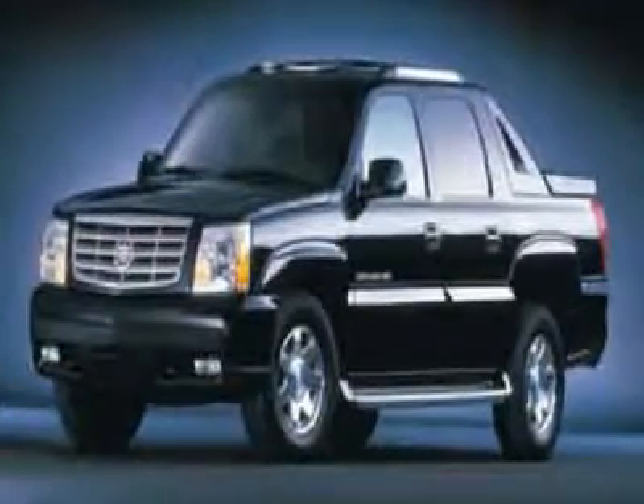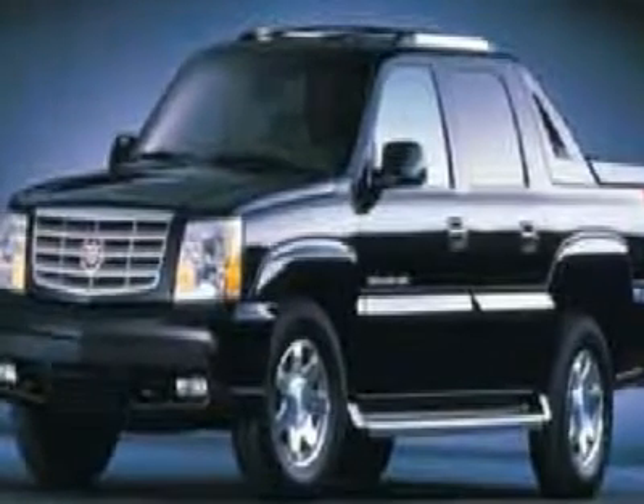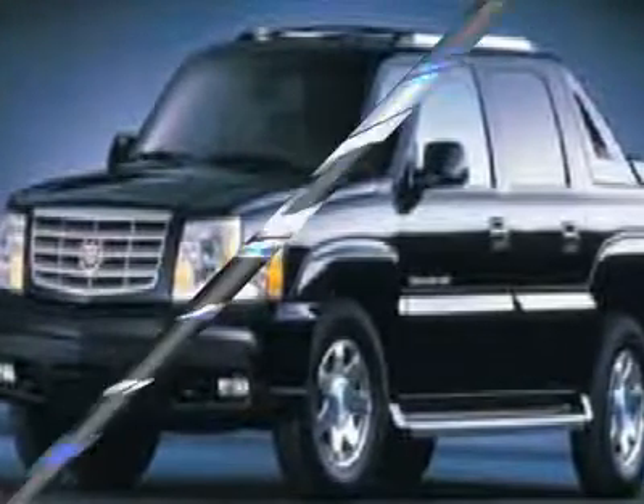You'll love this 2004 Cadillac Escalade extension. This is a car you'll want to take home. With 62,832 miles, it features automatic transmission and an exterior color of white diamond.